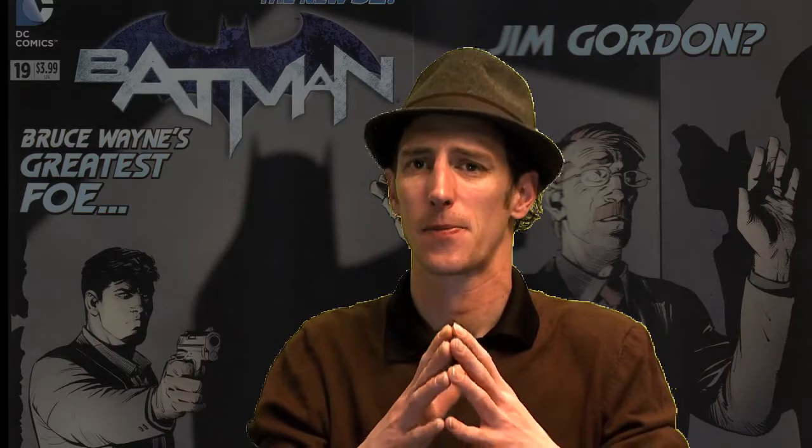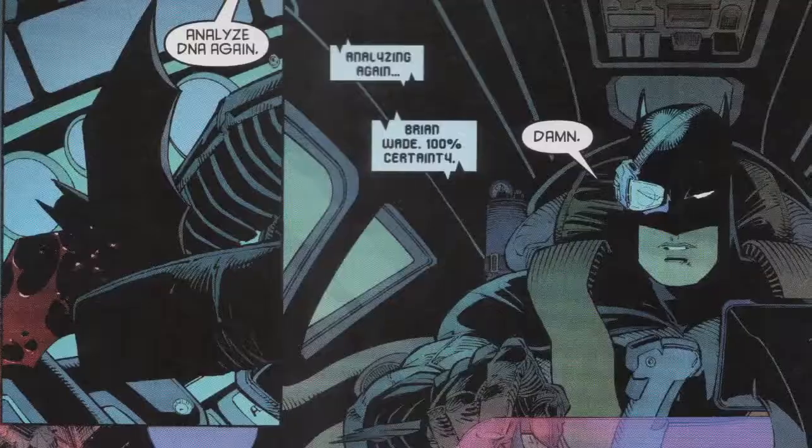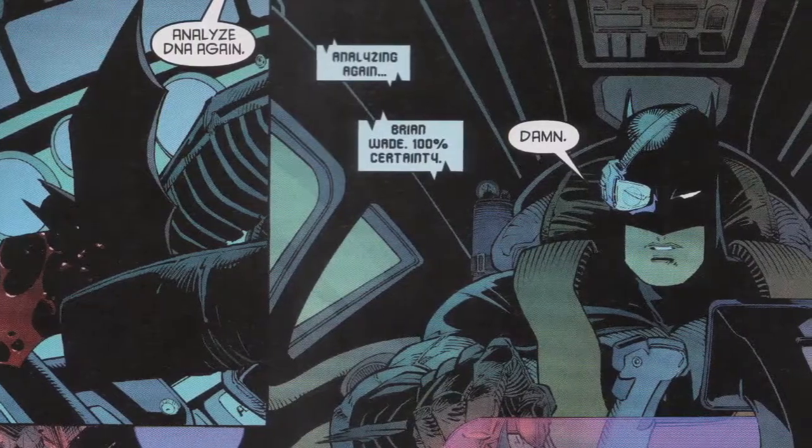For the most part in Batman we've had these giant overarching stories that have been amazingly executed, but for this one we get a nice little low-key — I believe this is only going to be a two-story arc — and then we're going to head into this whole Zero Year thing for the Batman books. So we start off with this mystery of why is Bruce doing what he's doing.